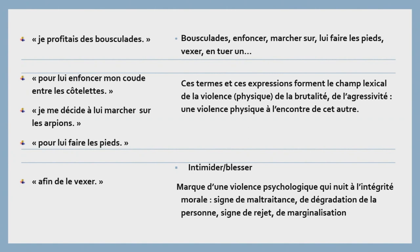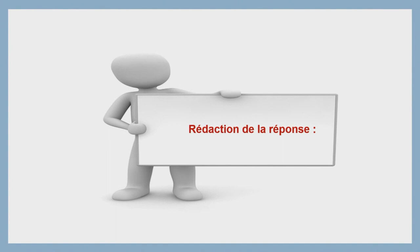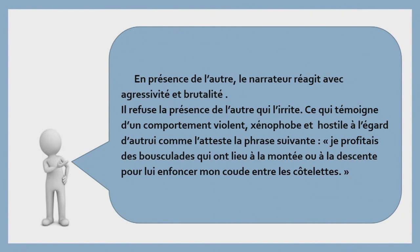On va passer à l'étape de la rédaction de la réponse. Après avoir souligné et repéré les indices textuels et après avoir fait les interprétations, on va regrouper tous ces éléments pour rédiger sa propre réponse. « En présence de l'autre, le narrateur réagit avec agressivité et brutalité. Il refuse la présence de l'autre qui l'irrite, ce qui témoigne d'un comportement violent, xénophobe et hostile à l'égard d'autrui. » C'est la première étape de la réponse — on a relevé le comportement, l'attitude, la réaction du narrateur face à l'étranger. Deuxième étape, c'est celle de la justification : « Comme l'atteste la phrase suivante » — une phrase puisée du texte, donc on doit la mettre entre guillemets : « Je profitais des bousculades qui ont eu lieu à la montée ou à la descente pour lui enfoncer mon coude entre les côtelettes. » Voilà la réponse entièrement rédigée.